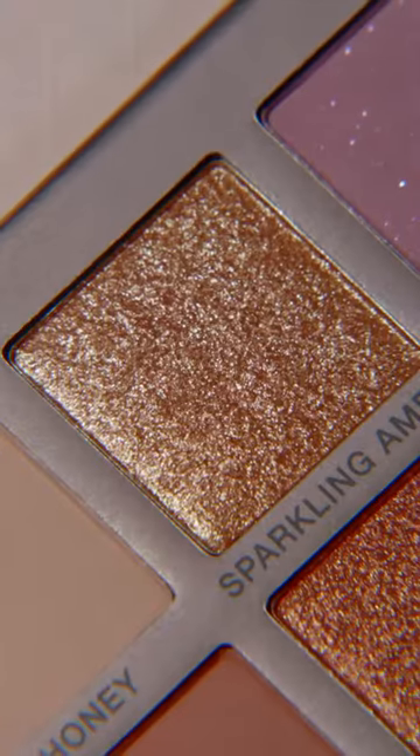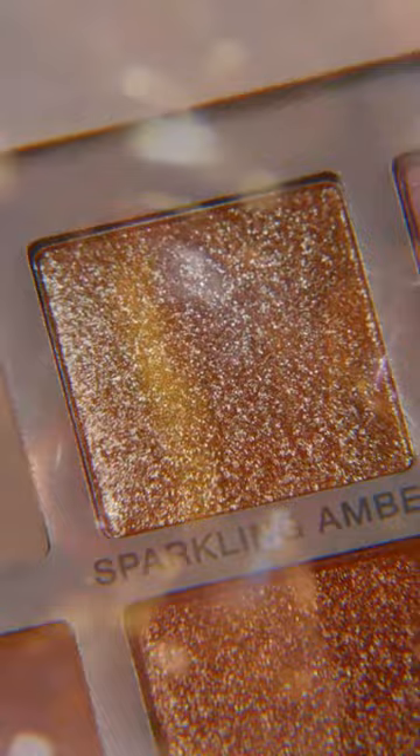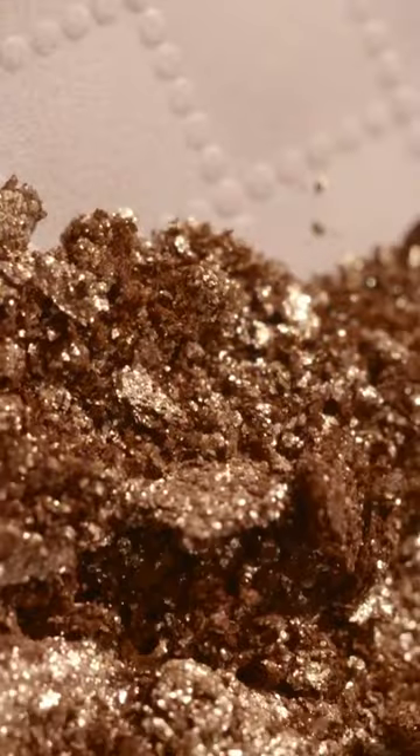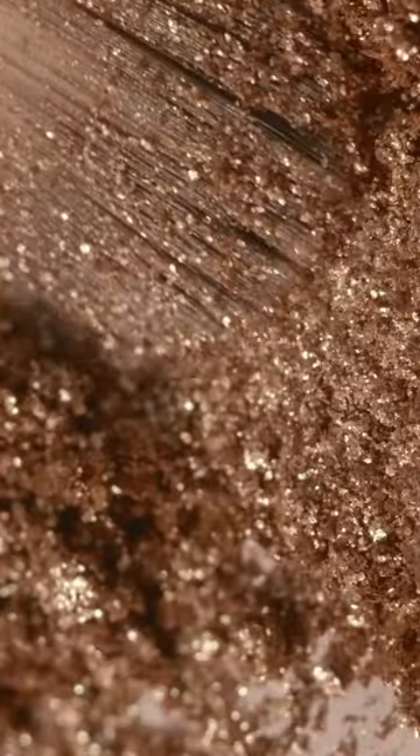Sparkling Amber — it's descriptive in the sense that it is an amber color, it is sparkling, it is multidimensional, it has reflective tones. One thing that it has, in addition to the beautiful amber color, is a soft pink reflect — but it's very, very slight, just to give it a little bit something more than just an orangey gold color, which is what an amber essentially is. It's very dynamic. It looks like a jewel.